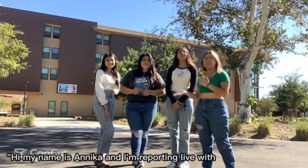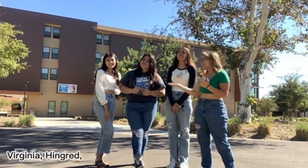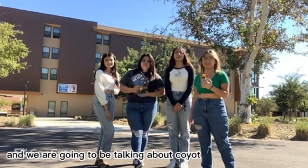Hi, my name is Annika and I'm reporting live with Virginia, Ingrid, and Ariana, and we're going to be talking about Coyote Village today.